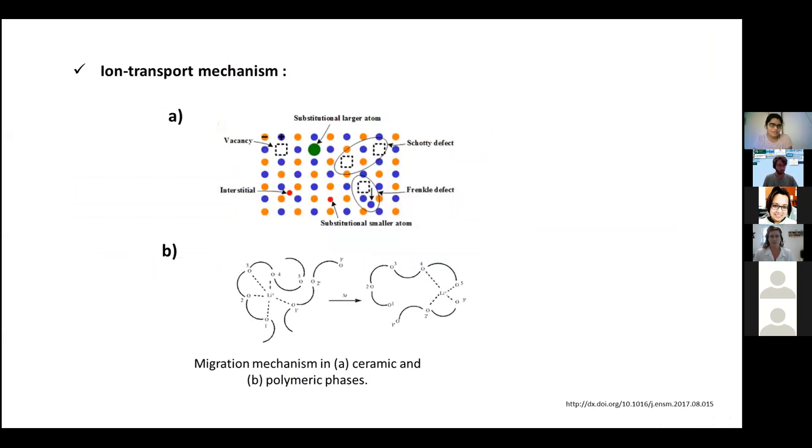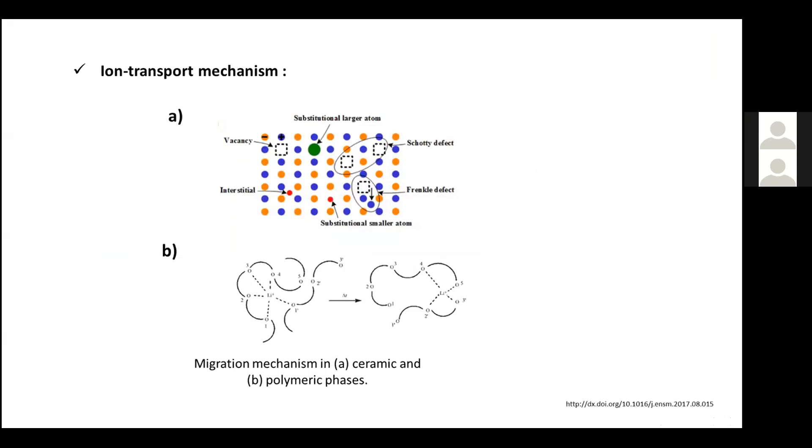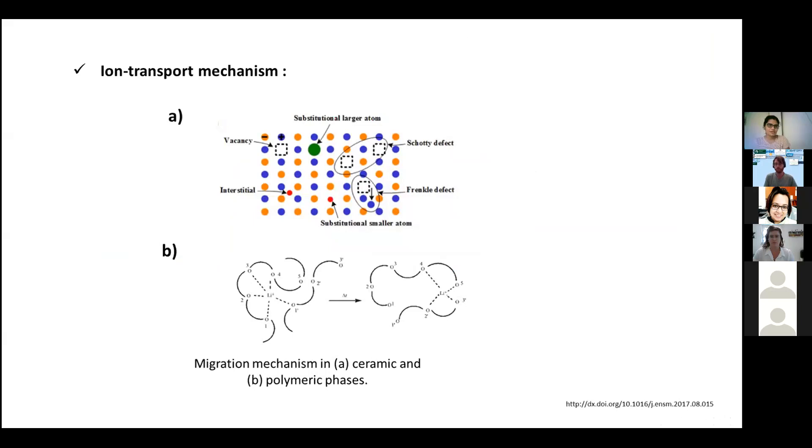In liquid electrolytes, the migration of ions will occur through the electrolyte from anode to cathode or cathode to anode during a charge and discharge cycle. In solid state electrolytes, the solid state electrolytes are classified as ceramic electrolytes or polymer electrolytes. In an inorganic ceramic electrolyte, ion migration will occur through the defects in the crystal structure, or due to mobility of vacancies or interstitial ions. These defects are called Schottky defects or Frenkel defects.